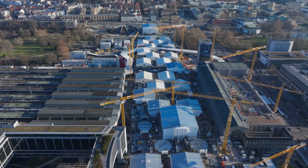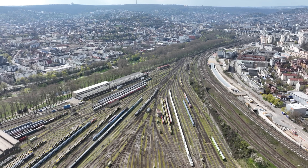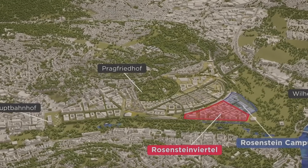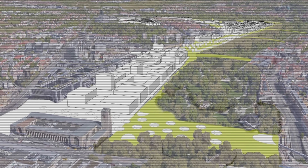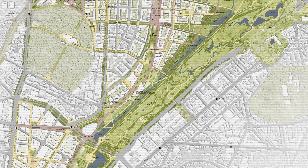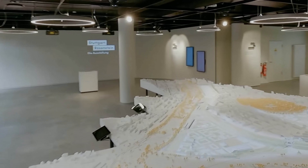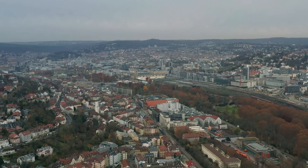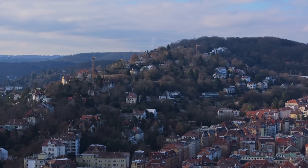Even though the project has been controversial due to cost, construction time and public debate, its spatial impact will be significant. The most visible change will be the area known as the Rosenstein district, north of the current station. Once the remaining tracks are removed, this site — one of the largest inner-city redevelopment areas in Europe — will become available for new neighborhoods, parks, offices and housing. In theory, this could help reconnect parts of the city that were split for decades by the railway. For Stuttgart, a city with so little usable flat land, this transformation is a rare opportunity. New spaces on the valley floor are extremely valuable, and how they are planned will influence the city for generations.